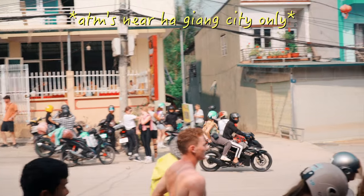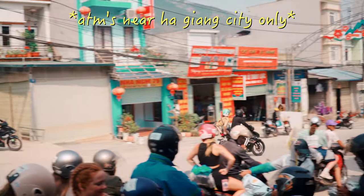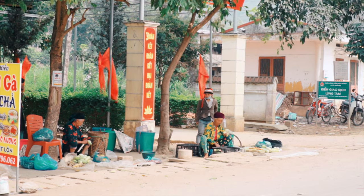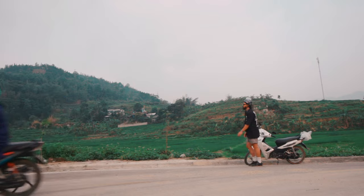There are several ATMs in the Ha Giang area where you start off the tour and a few more on day one as you ride throughout the day, but the deeper you get into the loop there won't be any ATMs available. So be sure to get enough cash for the duration of the loop.